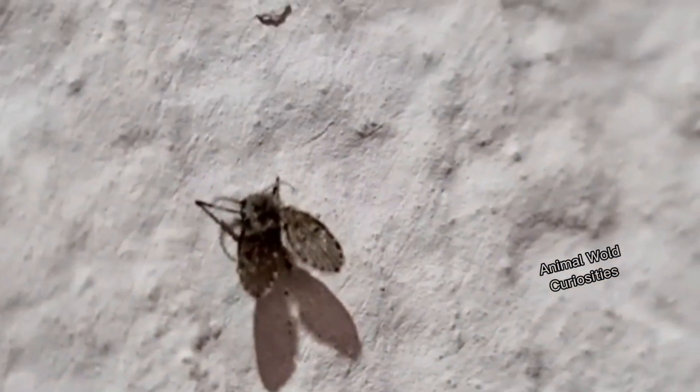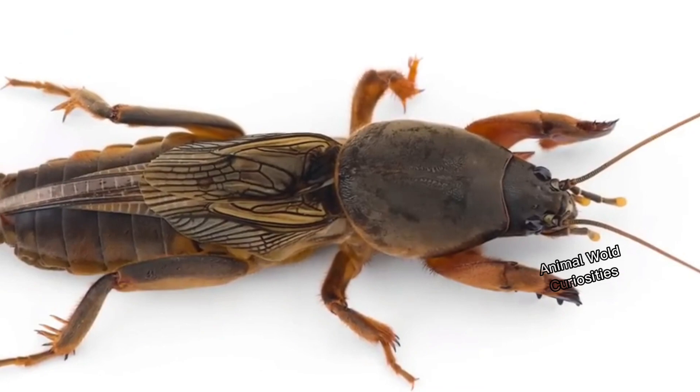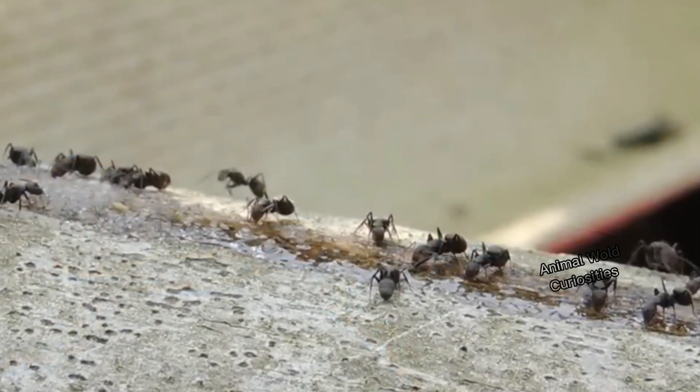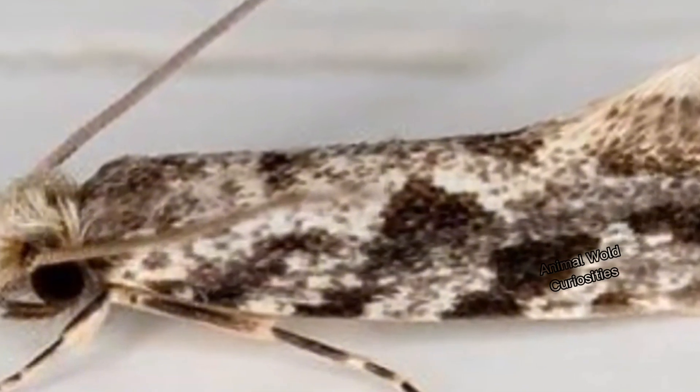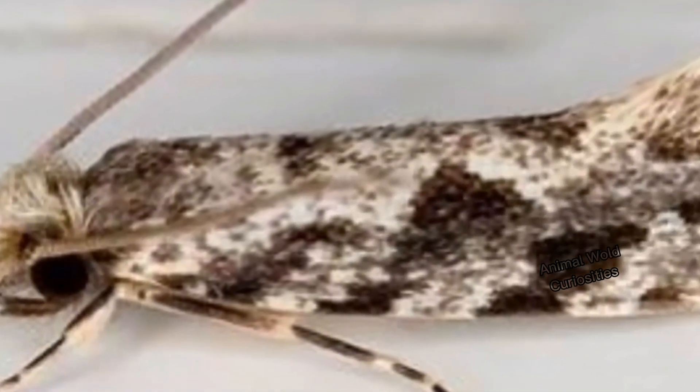What did you think of these domestic insects that we saw here today? Which of them do you find most easily in your home? Say it here in the comments, leave your like, and share this video with your friends.